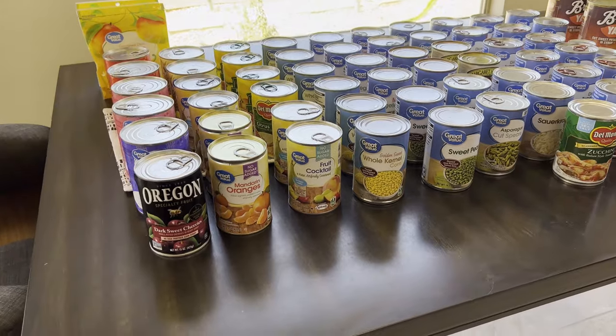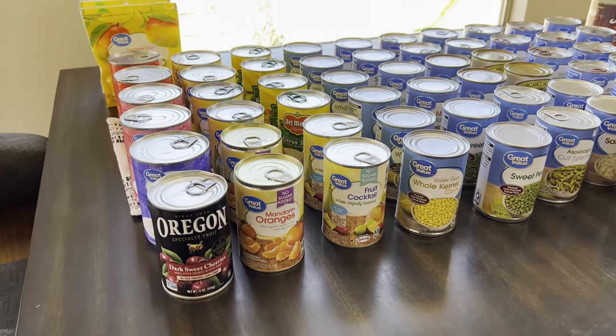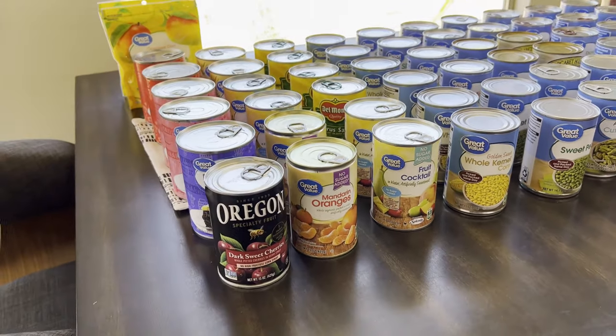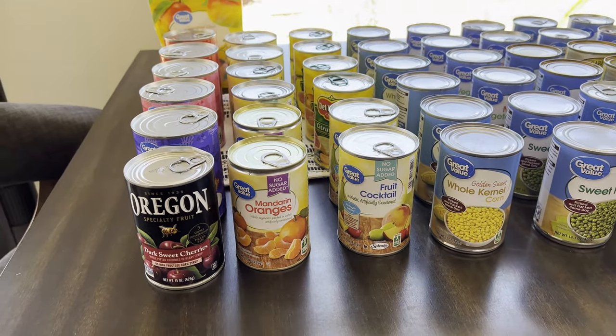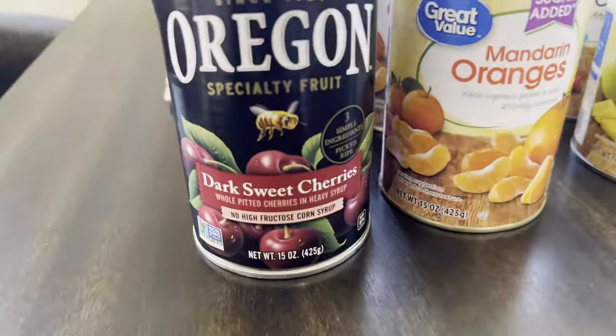I hope you enjoyed this Walmart stock-up haul of canned fruits and veggies. Let me know in the comments below where you put your prepper pantry or long-term pantry, and I'll see you in the next one. Bye!